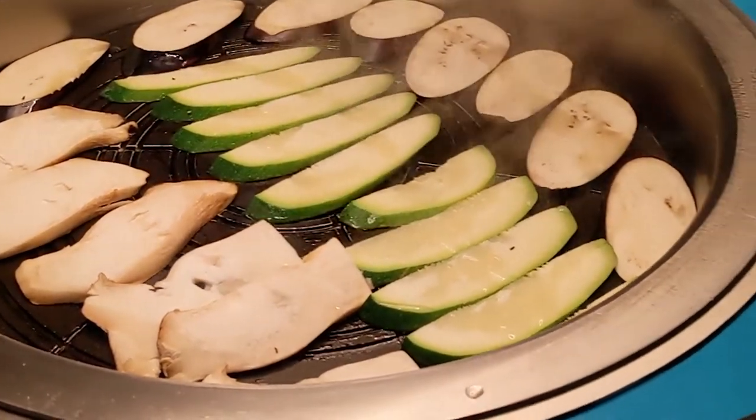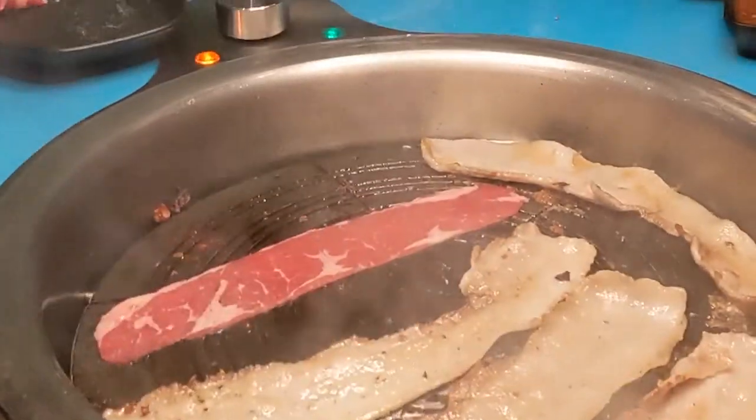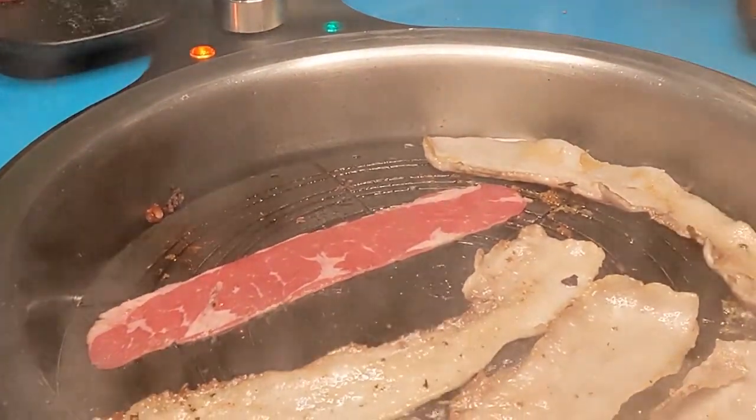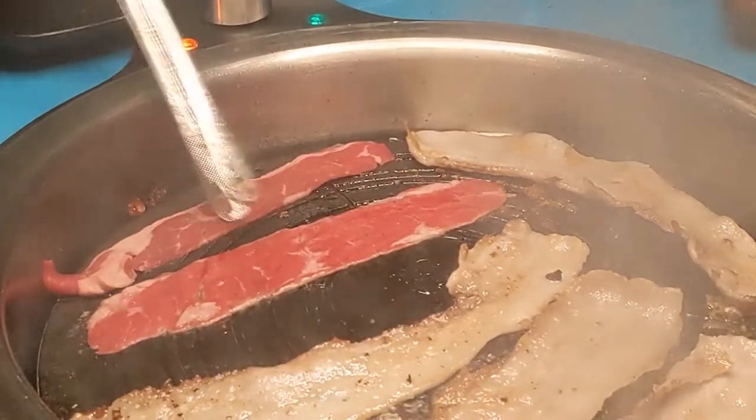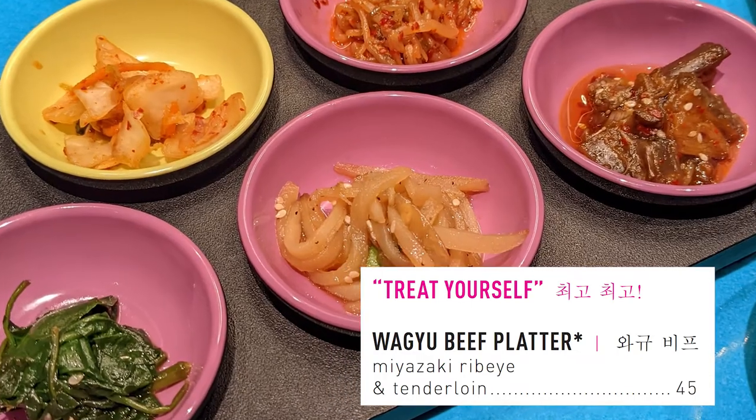There are six main dinner restaurants that you can make reservations for: The Wake, Extra Virgin, Gun Bay — which is shown here — Razzle Dazzle, Pink Agave, and The Test Kitchen. You can order as many dishes, appetizers, mains, and desserts as you want at each of the restaurants, all included. These dinner restaurants generally did have one menu item that was an upcharge, but you don't have to order that menu item.